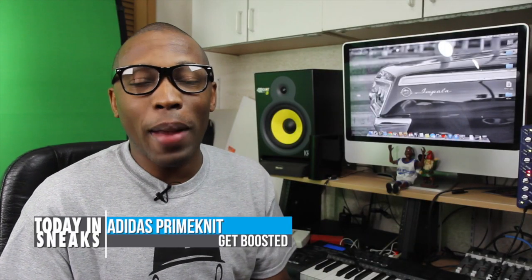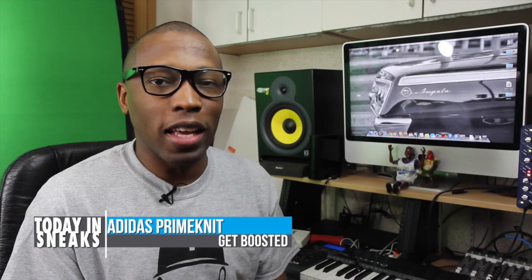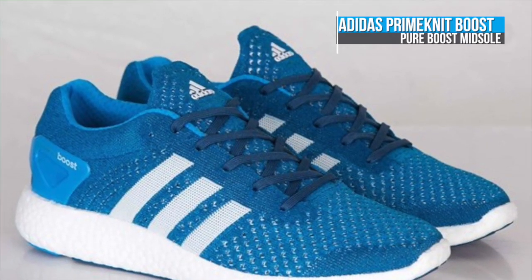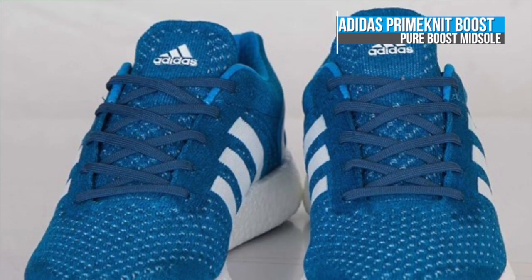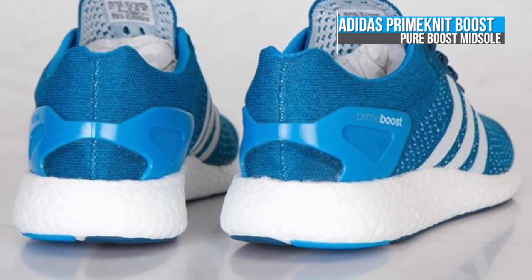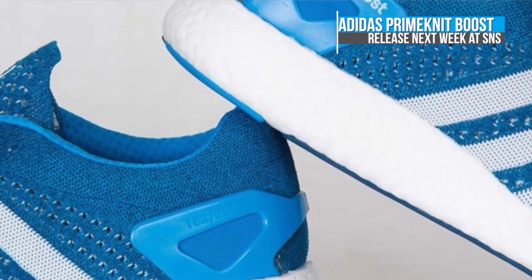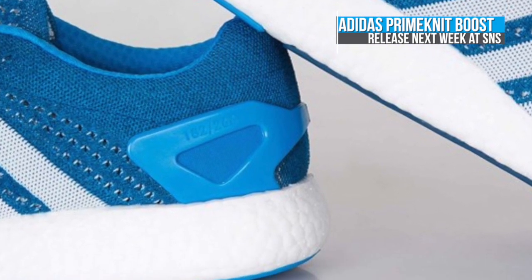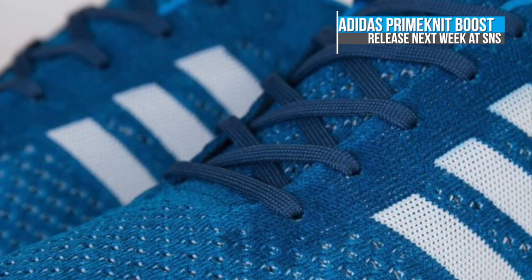Earlier this week it was all about Pure Boost. Now we see the full-on midsole is getting linked up with Prime Knit. Due to some legal reasons, I believe we don't get to see much of the Adidas Prime Knit here in the U.S. But if you live overseas you are in luck, as the knitted upper from the three stripes is now being paired with Pure Boost. Adidas is now using their Boost technology in a full midsole, which will result in some pretty comfortable kicks. You can look for these to release overseas later next week.